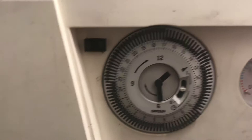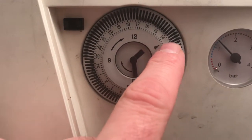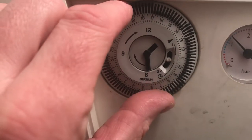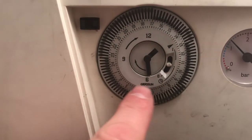These teeth around the top here are 15-minute increments. If you see this little arrow here, you can see that currently the time is 1:30, so that needs to be set to the current time. This is a 24-hour clock.